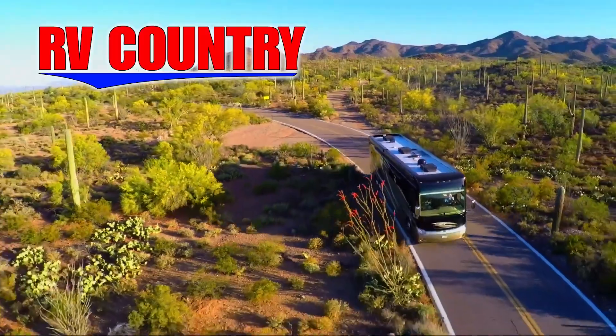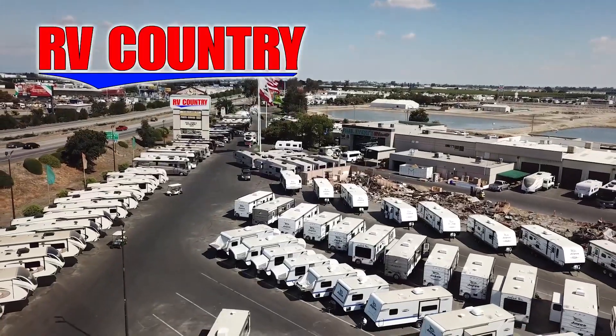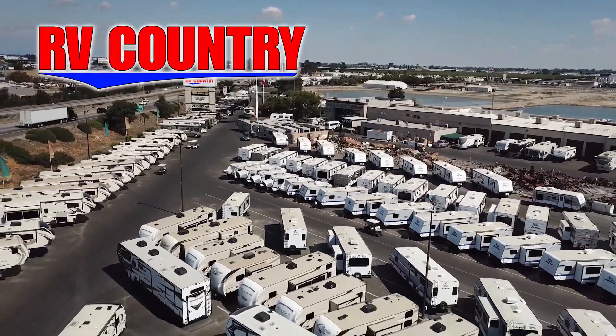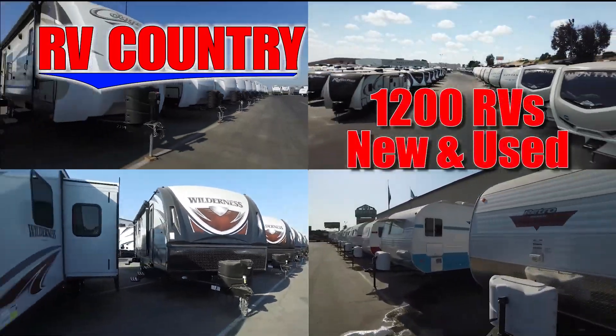Here at RV Country, we're all about creating fun family memories. And RVing is one of the most economical ways to create those memories. If you have any questions, please feel free to give us a call — we're here to help. Because with dealerships in five states, you're sure to find an RV Country dealership close to you.